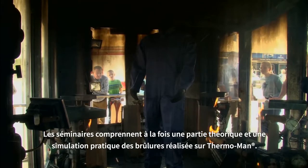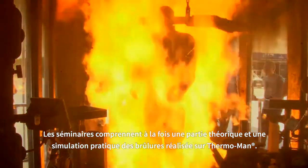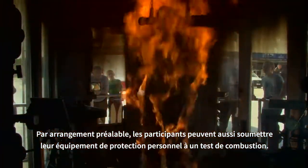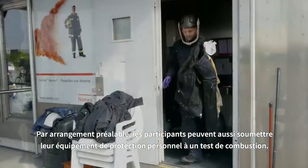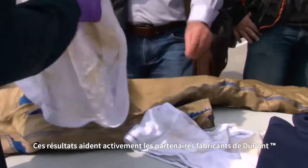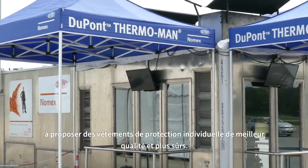The seminars include both a theoretical part and a practical burn simulation carried out on Thermoman. Participants can subject their own personal protective equipment to a live burn test by prior arrangement. The Thermoman makes it possible to investigate worst case scenarios, and those results actively help DuPont garment manufacturer partners to make fire protective clothing even better and safer.